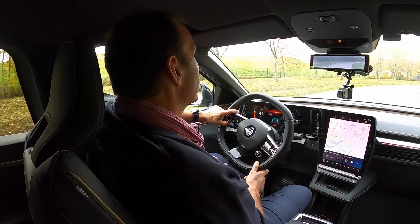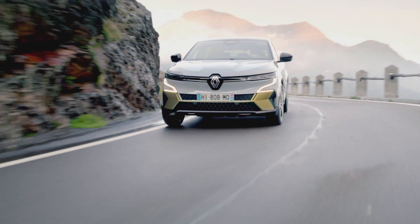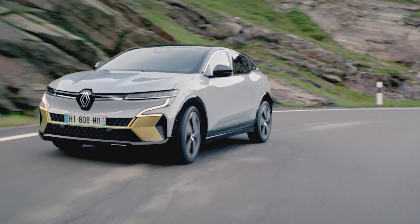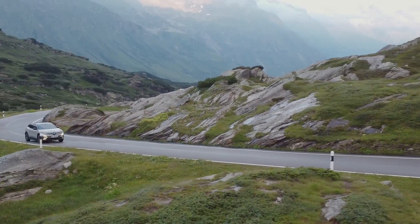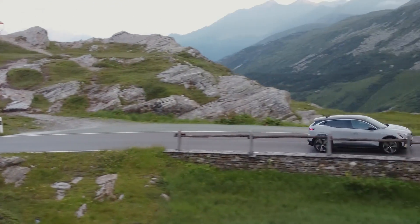That does not necessarily mean the platform is not capable of all-wheel drive. Maybe not in the Megane, but in other derivatives coming on that platform, you will get another motor on the back and proper all-wheel drive. The 220 horsepower model goes from 0 to 100 in about 7 seconds and top speed is governed at 160 kilometers per hour. The car reaches that speed very easily and has lots of torque and power to get there.